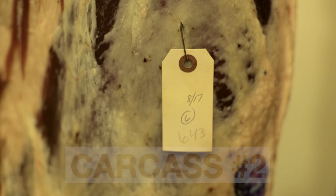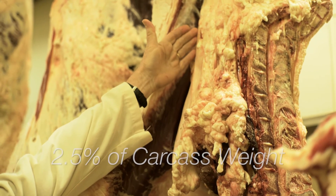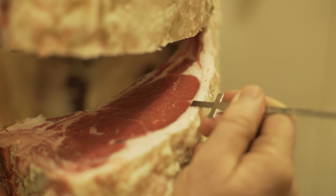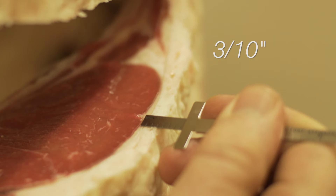This is our second carcass, and you can see on the tag that this one weighs 643 pounds. The market target is going to be 650 to 850 pounds carcass weight — that's the range most consumers and retailers are looking for. At 643, this one is at the bottom end of the range. The KPH, or kidney, pelvic, heart fat, had a level of two and a half percent of the carcass, which is about average. The back fat measured three tenths of an inch — compare that visually to the previous carcass and it's quite obvious this one has a lot less fat.